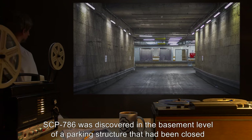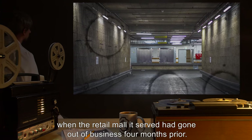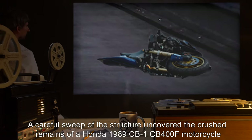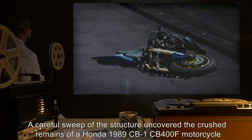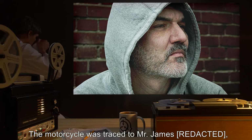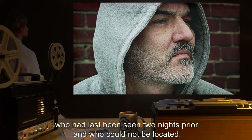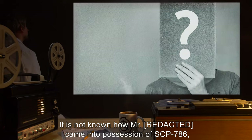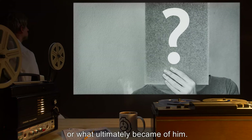SCP-786 was discovered in the basement level of a parking structure that had been closed when the retail mall it served had gone out of business four months prior. A careful sweep of the structure uncovered the crushed remains of a Honda 1989 CB1 CB400F motorcycle that had been miniaturized to one-twelfth of its normal size. The motorcycle was traced to Mr. James, who had last been seen two nights prior and could not be located. It is not known how Mr. James came into possession of SCP-786, why he apparently chose to ride his motorcycle through it, or what ultimately became of him.